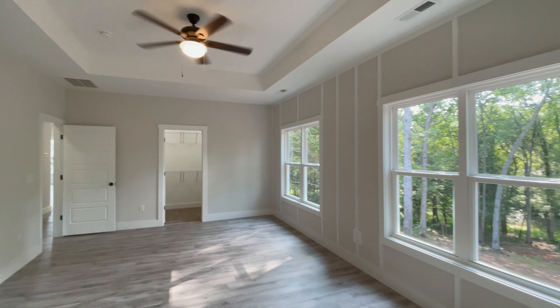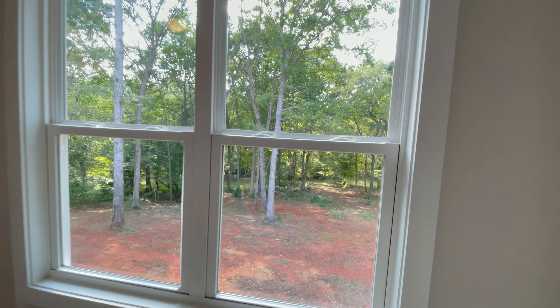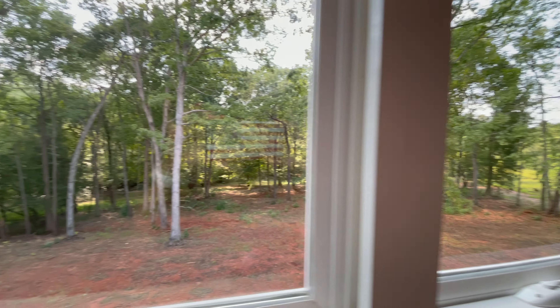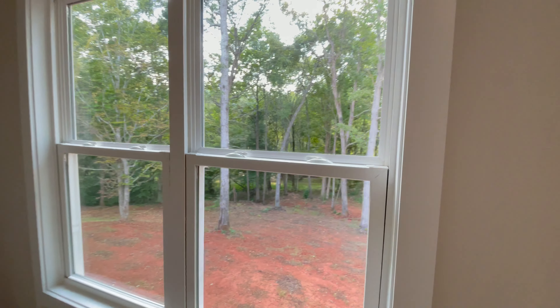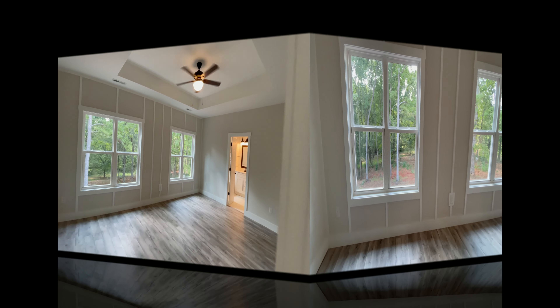Back in the master bedroom you have plenty of views of your beautiful backyard along with the Middle Tyger River. You've got 1.31 acres here, so there's plenty of room for additional yard spaces and outdoor living spaces.